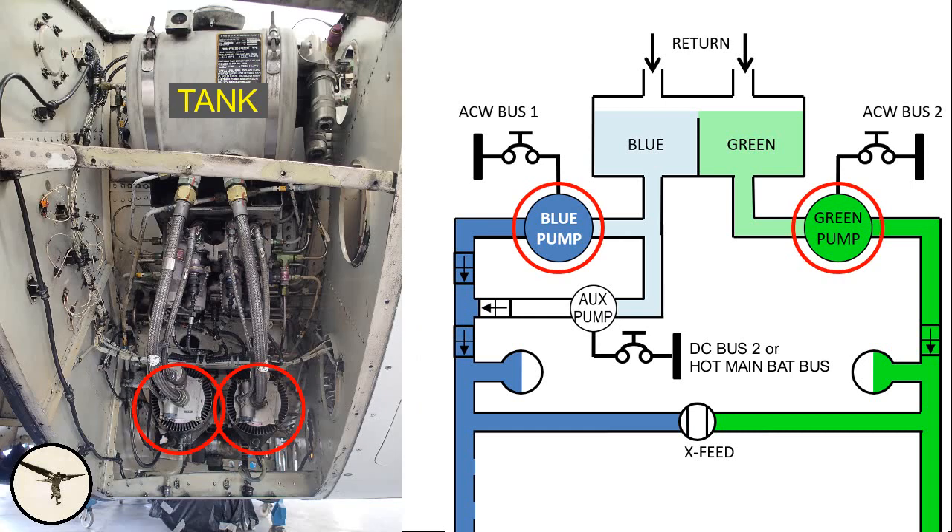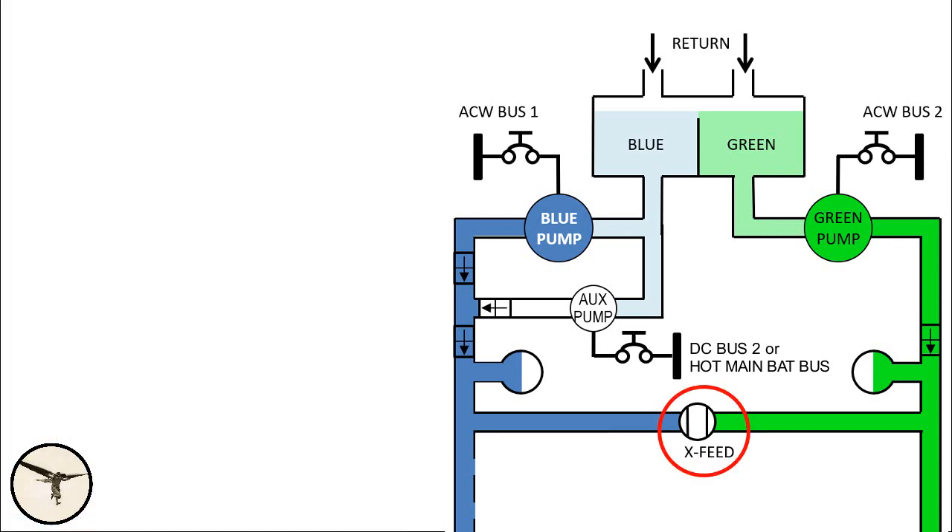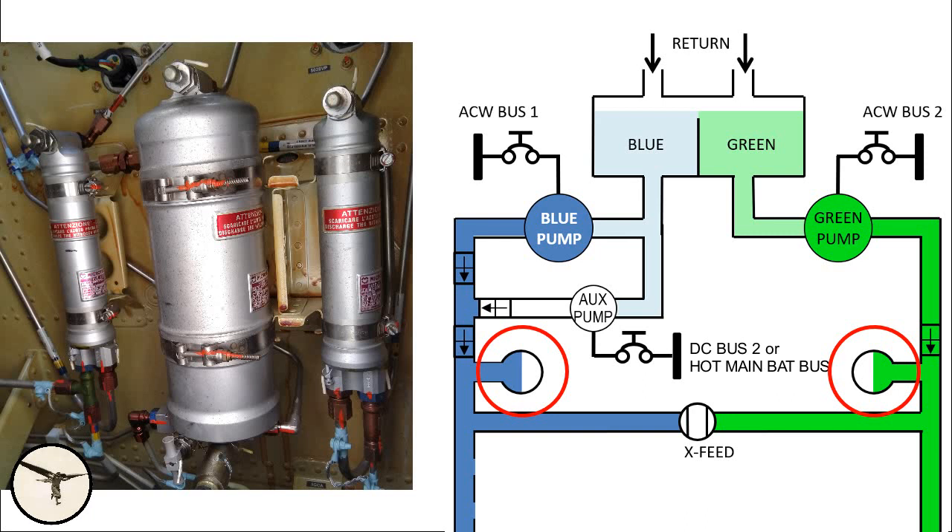Each system has a pump that pressurizes the fluid to 3000 psi, which is more than 200 times atmospheric pressure. The pumps run continuously when the engines are producing power. When hydraulic fluid is not being used to operate any systems, it is returned back to the tank. A cross-feed valve can be opened to allow one main pump to supply both systems. The blue system also has a smaller auxiliary pump, which can operate when the blue main pump is not powered. Each hydraulic system has a small accumulator filled with nitrogen — they act as shock absorbers and prevent shock loads and damage to hydraulic lines and connections. The accumulators are the small bottles you can see in the picture.